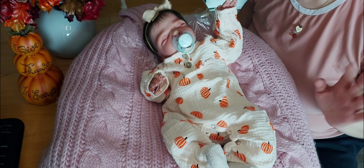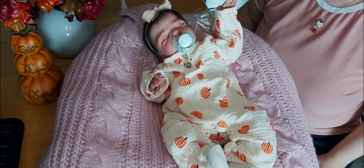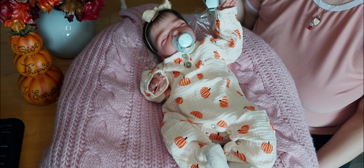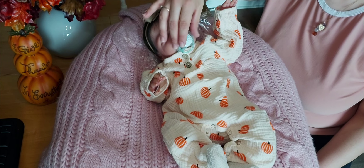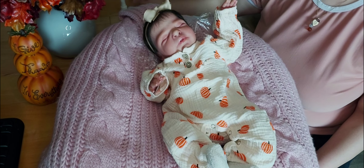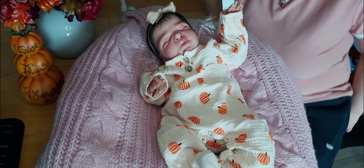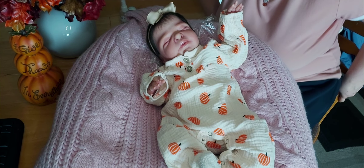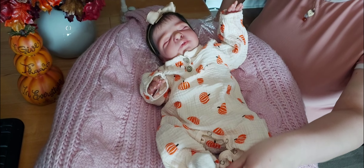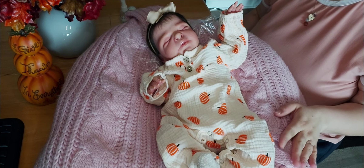Hi everyone! Welcome back to Ashley's Lava by Nursery. I'm Ashley, and in today's video we have little Macy, one of the twins I have on camera, and we're going to join in on Wednesdays we wear pink. So I'm going to change her into an outfit that is pink-themed.